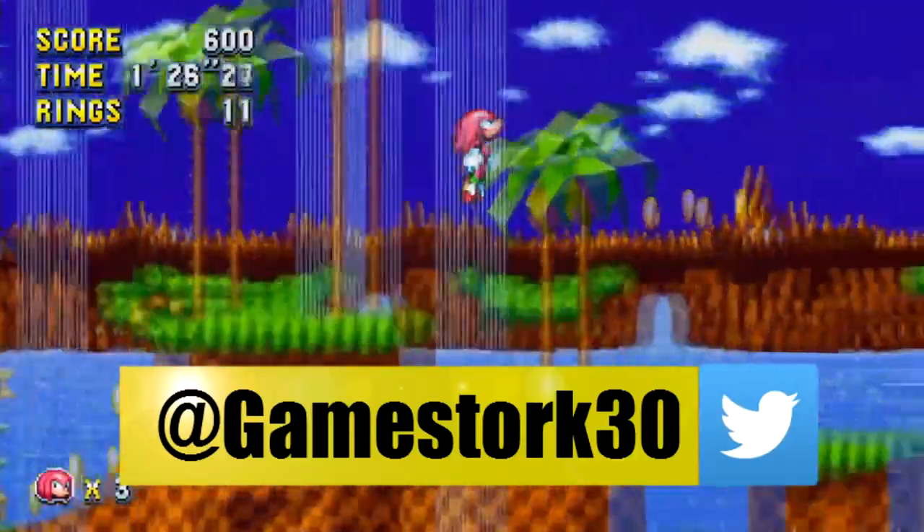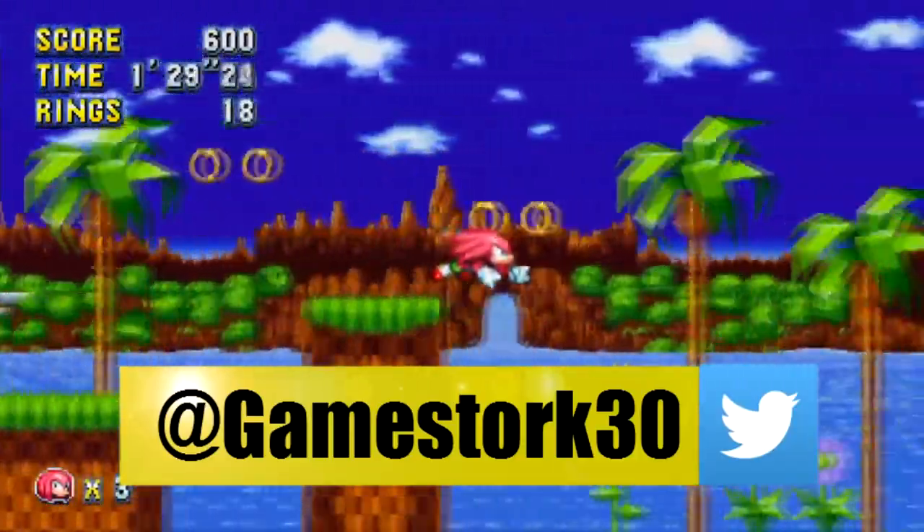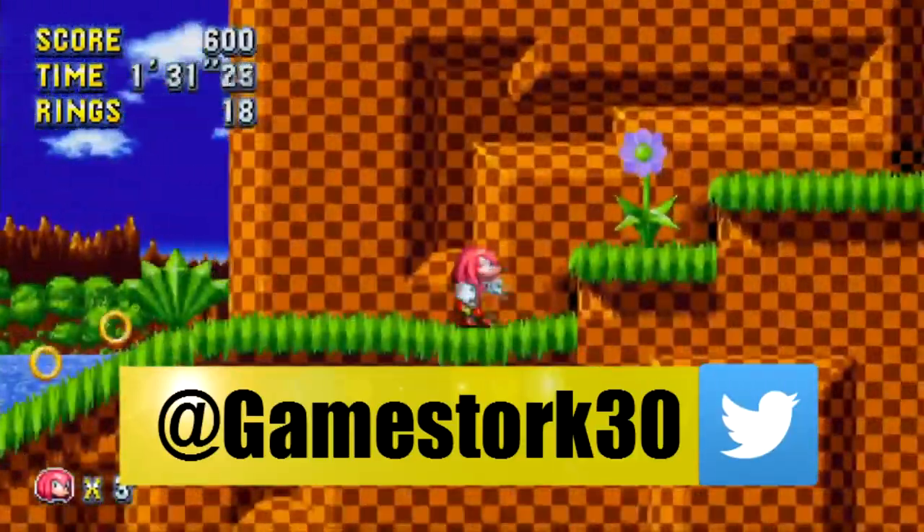Anyway, that's going to do it for the news today. Thank you guys so much for watching. Be sure to like and subscribe below if you haven't already — I really appreciate you and we'll see you next time.